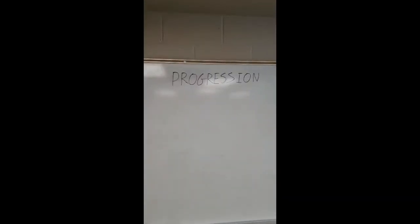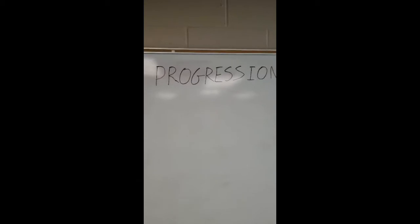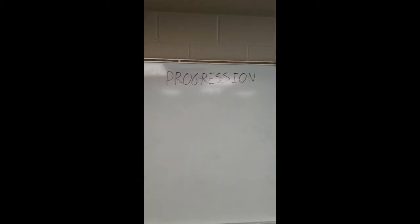Let's get into it. What is training progression? And if you look at the word, which I will show you right now — as you can see, I wrote it on the board. The word progression. If you look closely,